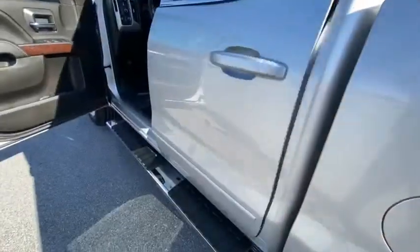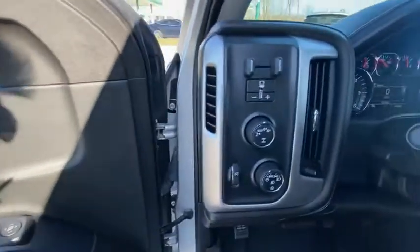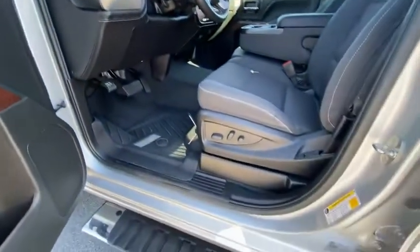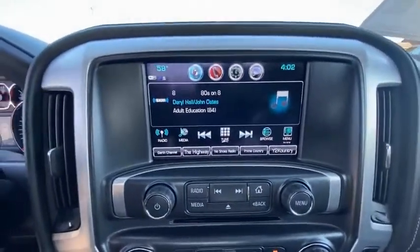This vehicle has less than 25,000 miles. Here are some of this vehicle's great options: electronic stability control, brake assist, traction control, rear step bumper, remote keyless entry, four-wheel disc brakes, front wheel independent suspension, speed control, HD radio, and steering wheel audio controls.